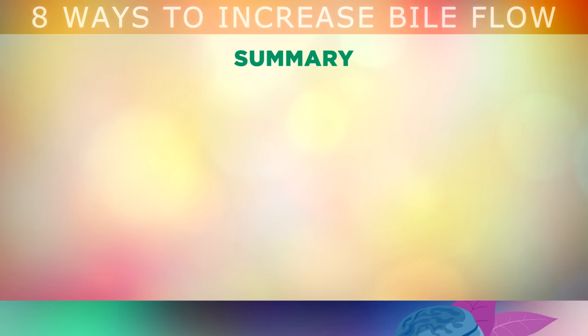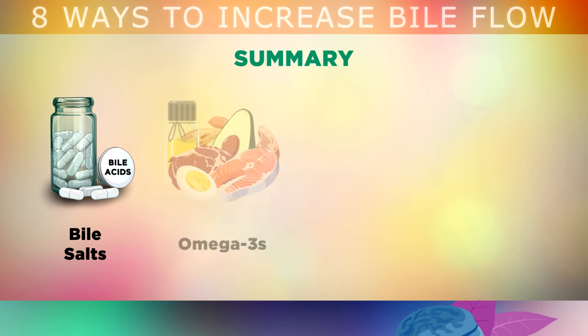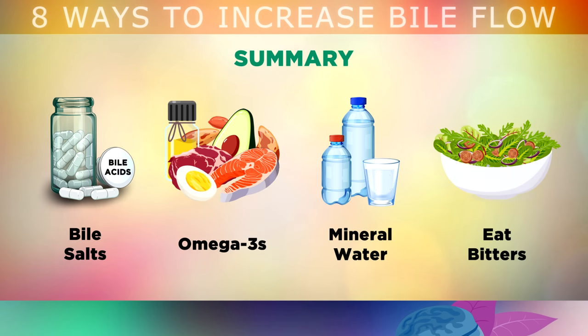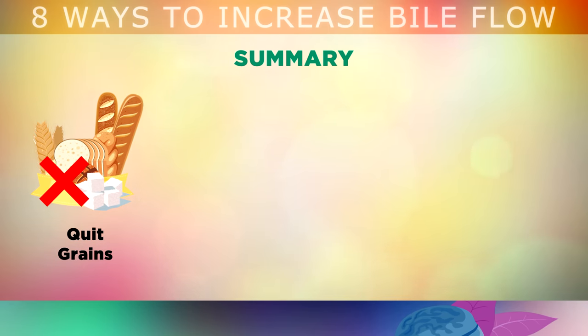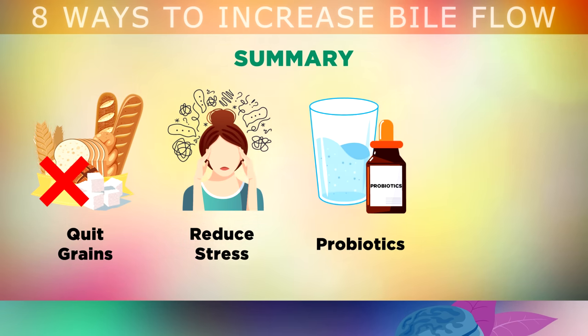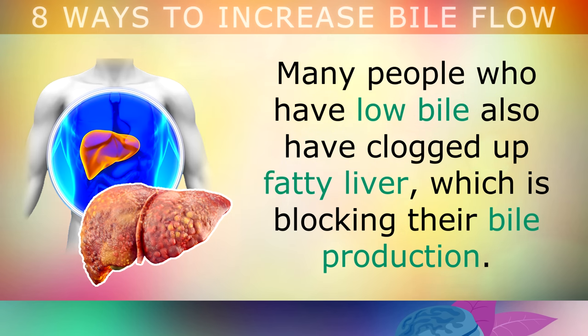Here's a quick summary of the 8 things you can do to increase your bile flow: Consume concentrated bile acids from a supplement 4 times per day. Eat healthy sources of omega 3 fats. Drink at least 1 litre of mineral water per day. Eat bitter vegetables, or use the herbal Swedish bitters drink. Stop eating sugar and grain based foods that irritate your gallbladder. Reduce stress and cortisol by getting outside. Take probiotics or eat fermented foods to colonise your gut with friendly bacteria. And eat foods rich in vitamin C, folate and choline to improve your bile acids and salts. Many people who have low bile also have a clogged up fatty liver which is blocking their bile production. Tap on the video on screen now for the top 8 signs that you have a fatty liver.